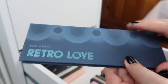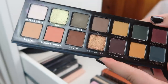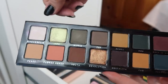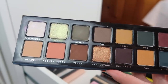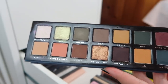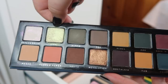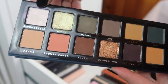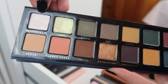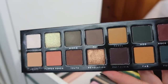Next I have a palette from Bad Habit. This is the Retro Love palette, which is supposed to dupe ABH Subculture. I really keep this around for the shimmers, because I am currently panning Subculture and I think the shimmers in this palette are phenomenal. Bad Habit really shines in their shimmer dupes. I do not think their matte formula is as great, but the shimmer dupes are great, so I use this as a replacement for shades like Electric and Cube.